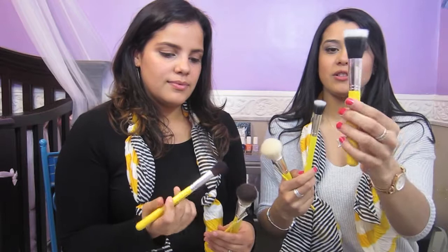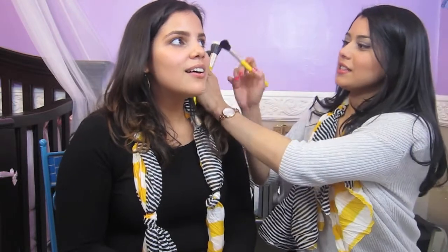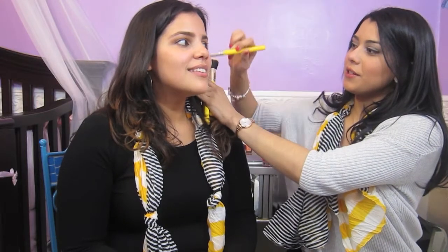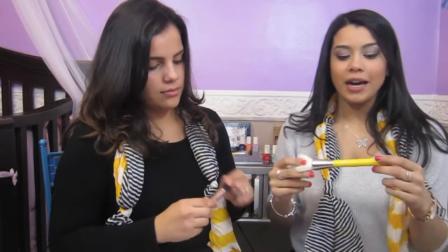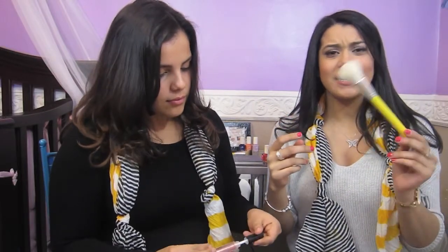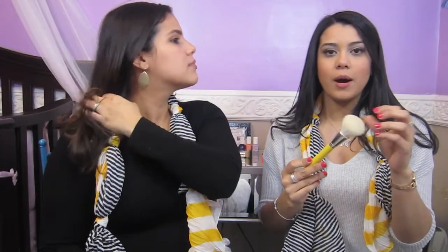It's a lighter application than a regular stippling brush. Bellium Tools has a website, and their prices are great. At IMATS this one was like $6 or $9, which is amazing. They're super soft and they don't shed — I've already washed them. I just love them, great quality, and you're saving a lot of money compared to other brushes out there. They're probably the softest brushes I've ever purchased in my life.